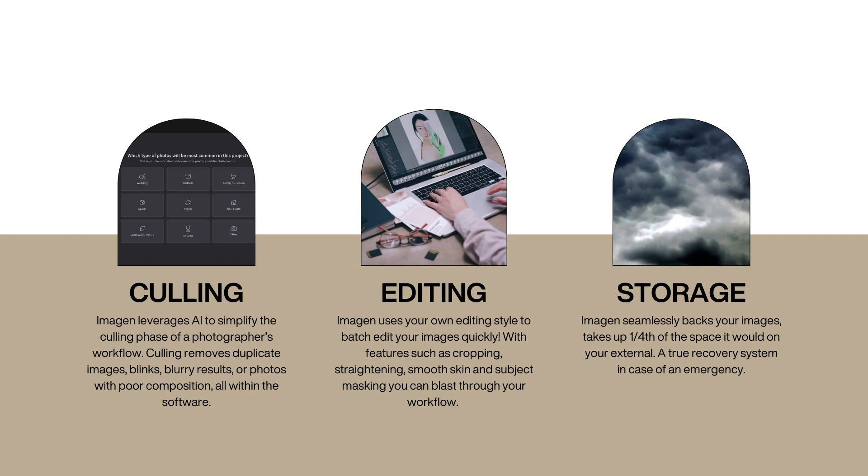The culling portion of Imagine leverages AI to simplify the culling phase of a photographer's workflow. It removes duplicate images, blinks, blurry results, or photos with poor composition, all within the software, and it learns with you — learning what images you like to keep and what you don't. It also does editing, which is our favorite part of Imagine. It uses your own editing style to batch edit your images very quickly, with features like cropping, straightening, smoothing skin, and subject masking. It also has storage that backs up your images and takes up to one-fourth the space of an external hard drive.